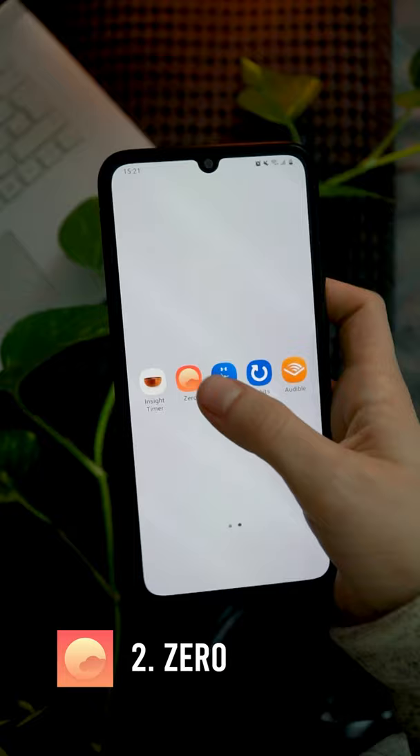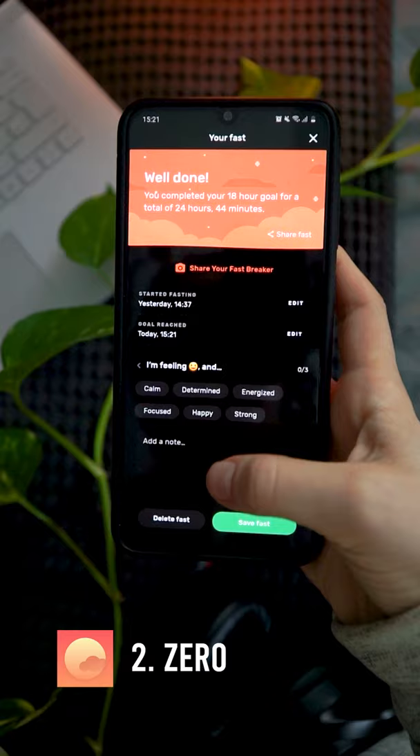Intermittent fasting helps with weight regulation and disease protection. I track my fasting times with Zero, a user-friendly app with a simple tracker, overview, and different fasting options.